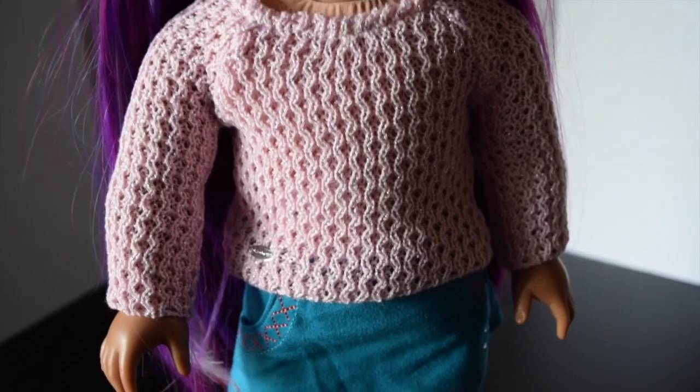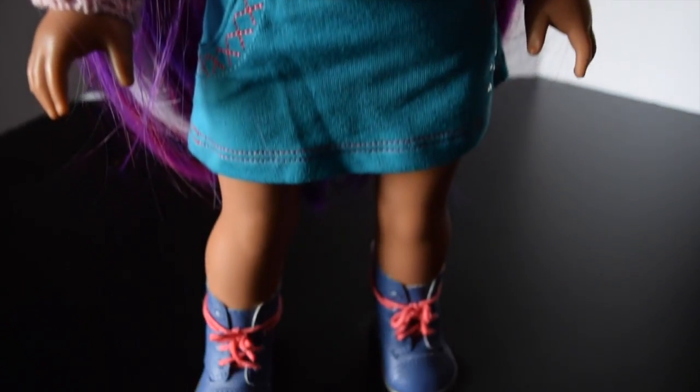Let's see what this outfit looks like on our doll. Here is Gabby wearing the cable knit sweater, the skirt, and the boots. I love the boots!